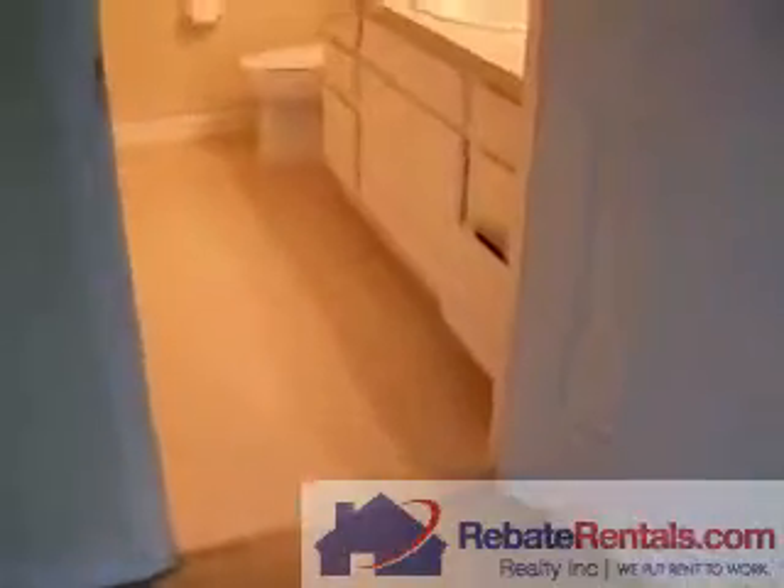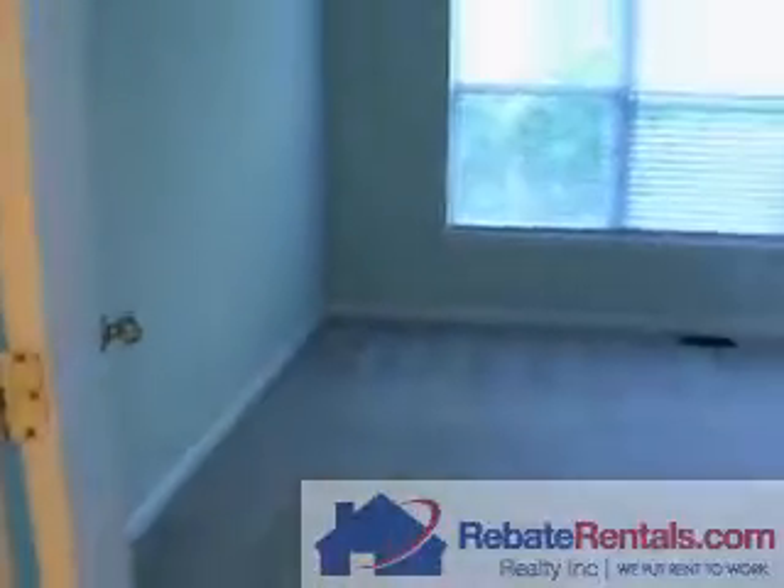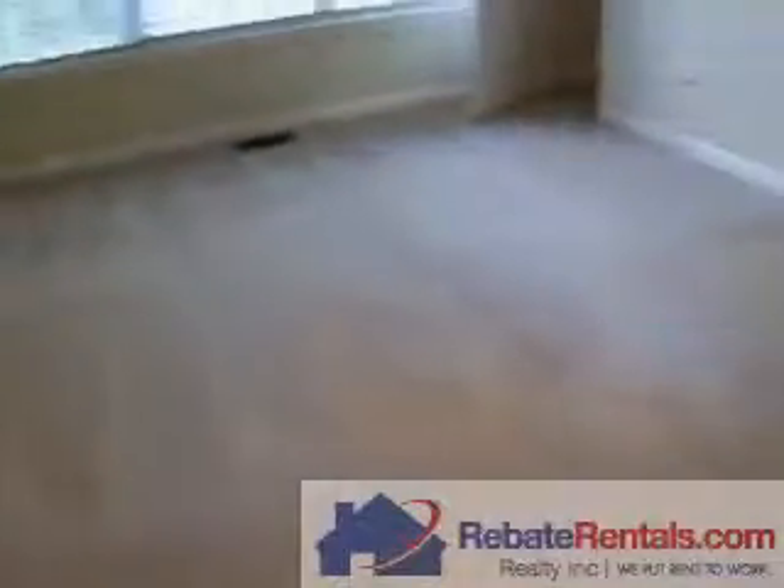Here's the master bathroom. It has a garden tub and a sink. Here's the master bedroom again.